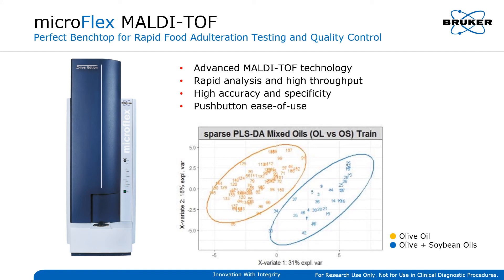Similar automated workflows can be used not only with LC-MS and GC-MS platforms, but also with MALDI-TOF instruments. Bruker's MALDI-TOF technology brings its own set of distinctive advantages for food analysis, such as rapid operation, high throughput, and push-button ease of use. As this example of olive oil adulteration demonstrates, fast MALDI-TOF screening can be invaluable for quality control and fraud detection.